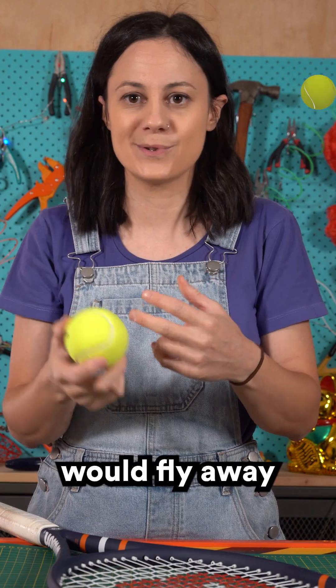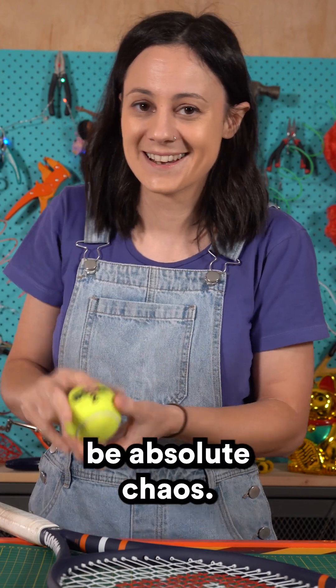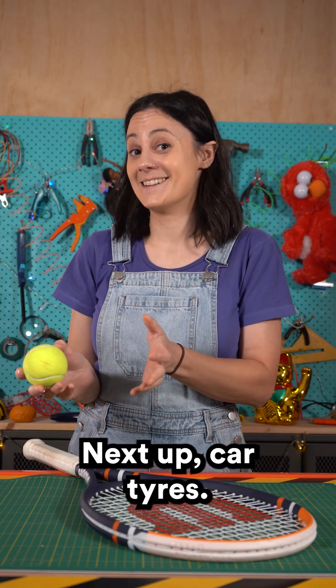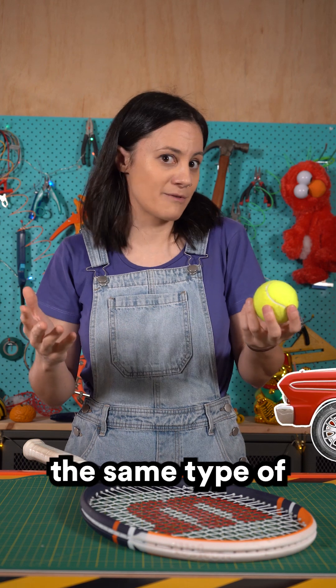Without it, tennis balls would fly away too fast and tennis matches would just be absolute chaos. Next up, car tires. Tennis balls are made from vulcanized rubber, the same type of rubber used in tires.